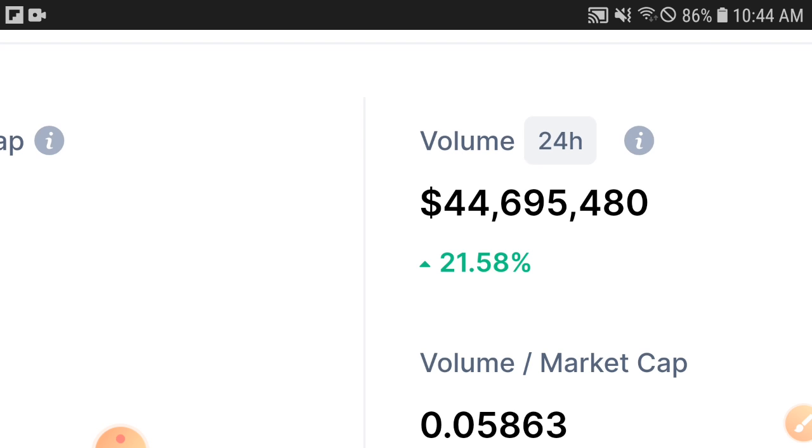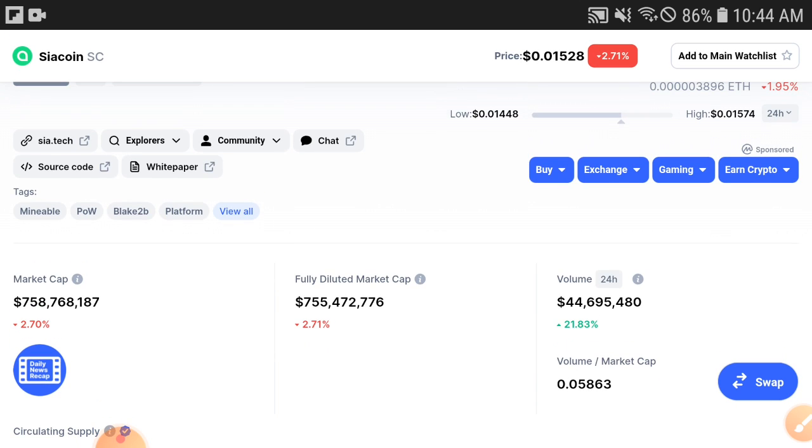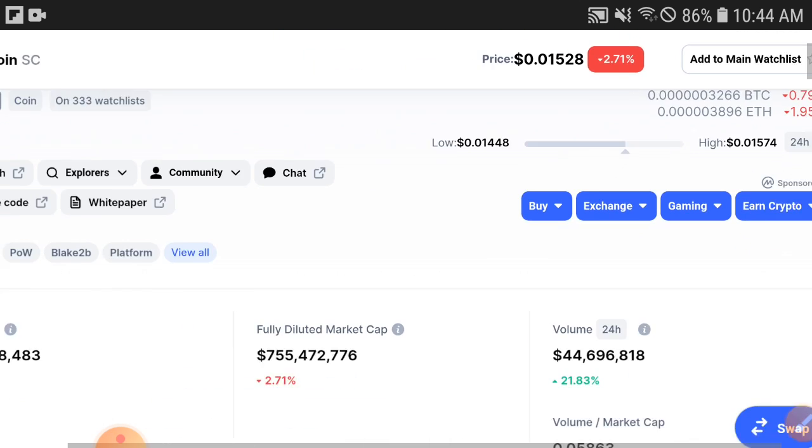You can see 21.58% — the Siya coin price has increased and the volume is increased. When the volume is increasing, that means holders are starting to buy and invest more and more. When holders are buying and investing more, the volume increases, and when the volume increases, the market cap also starts increasing.